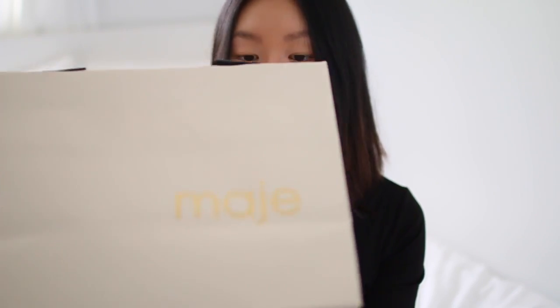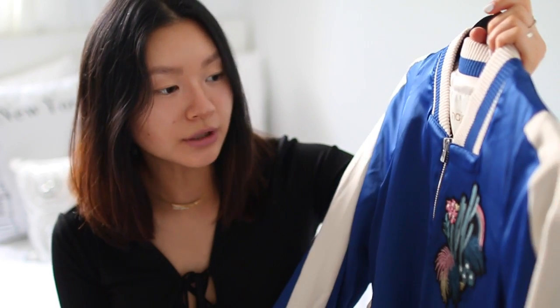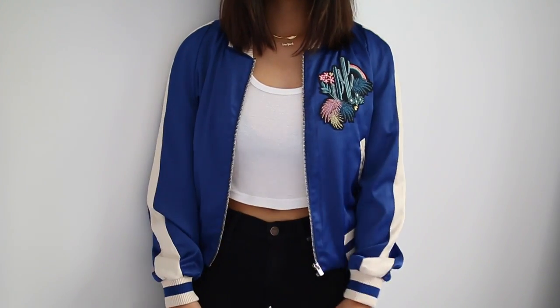I also found this knitted dress from Rainbow — you can throw on a leather jacket or a denim jacket with it. Then I went to the store called Maj, which is also part of The Bay. I picked up this bomber jacket and when I saw it I thought it was going to be at least $800–$900, but it's a little less than that. It's still pricey, but I'm going to wear it so much. It's a beautiful cobalt blue color with a cactus on the side, and it gets me really excited to wear more color.